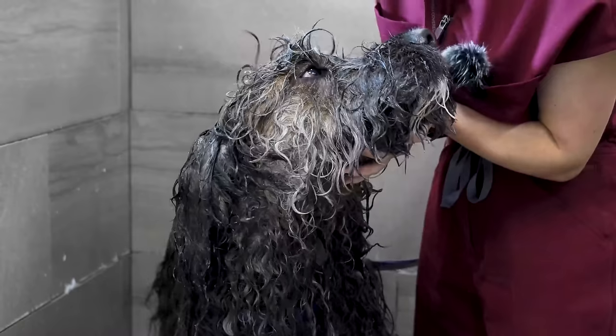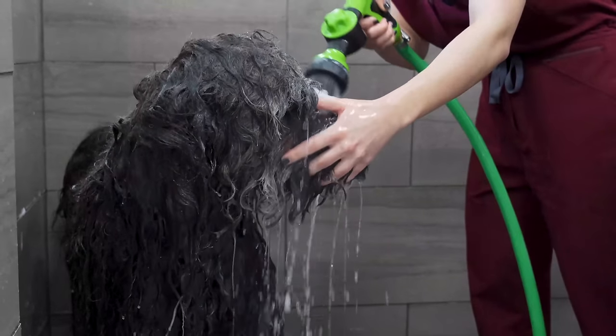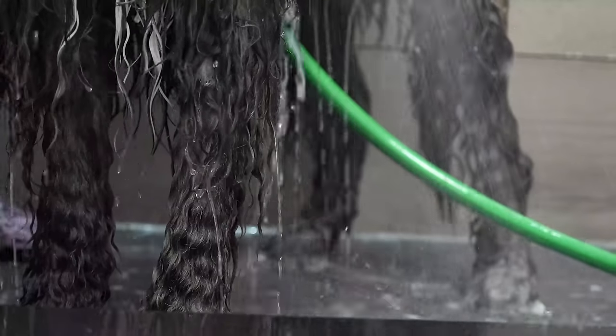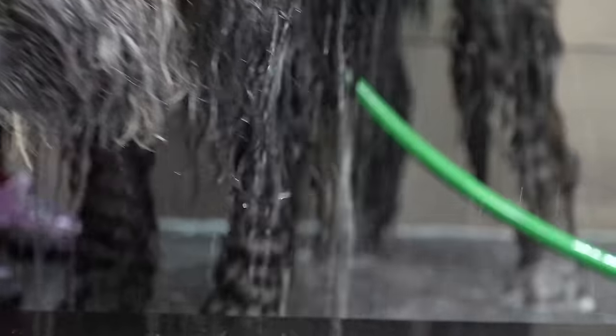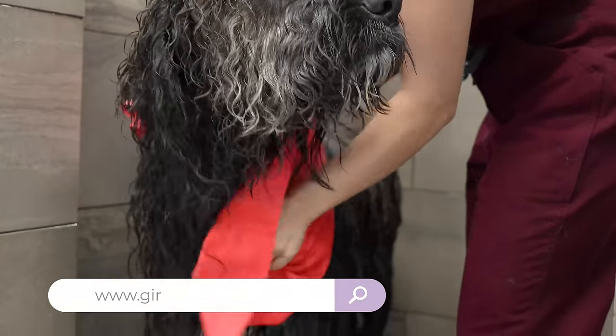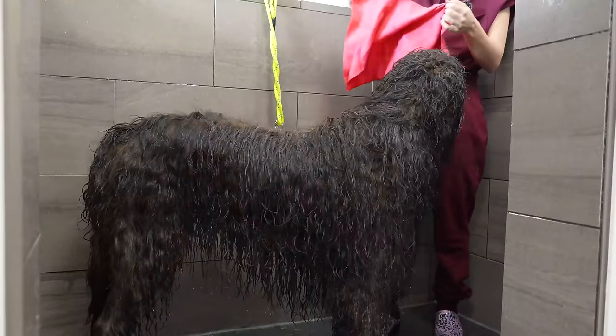Made from natural ingredients, it tackles nasty odors and is lightly scented for pets with sensitive skin. With a dilution ratio of 50 to 1, a little goes a long way. You can find this product on my website, girlwithadog.com, and on Amazon, offered in 16-ounce and gallon sizes.